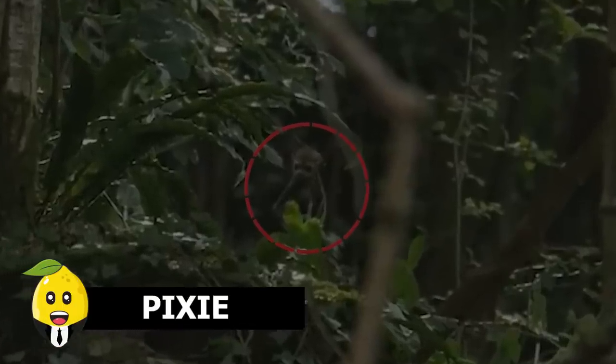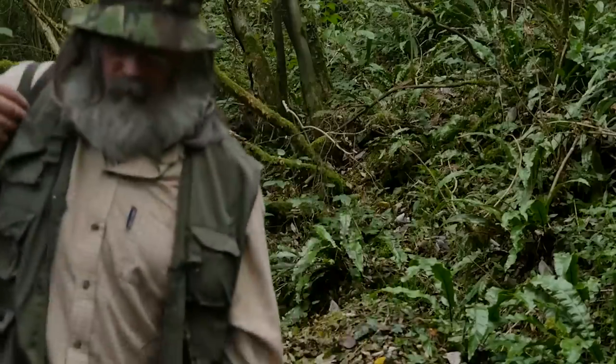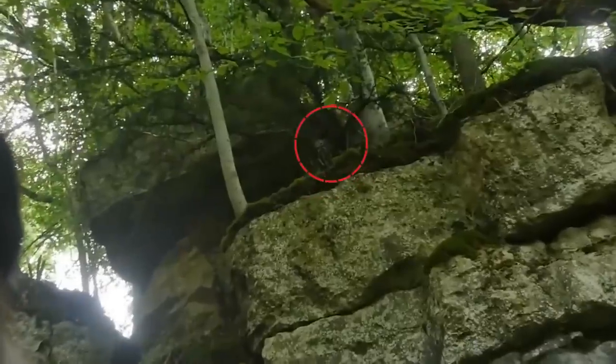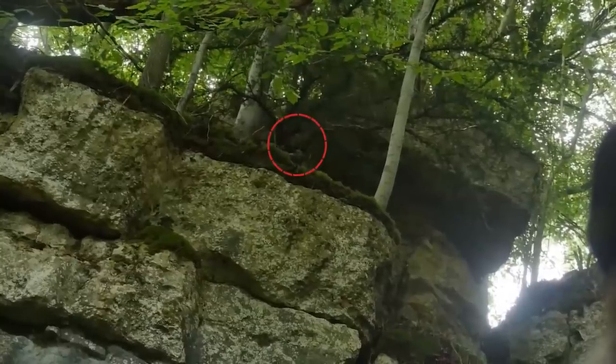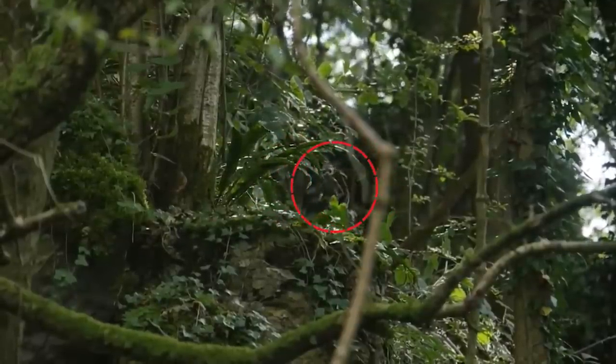Pixie. This person used to capture many mythical creatures in forests, including goblins. In this clip, he went to search for pixies in a jungle where he made a weird sound to call them. Fortunately, he found one behind him on a rock. Pixies are said to be the souls of children who were not baptized — and he found one of them.